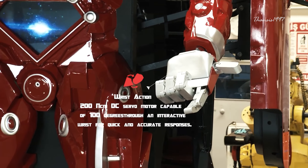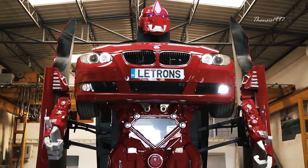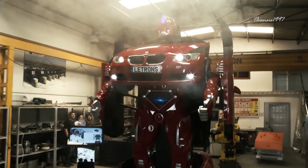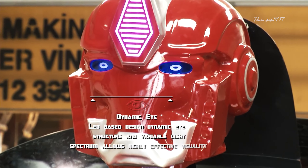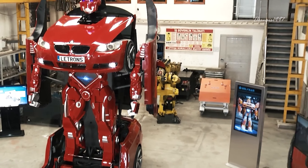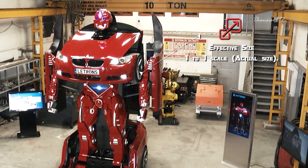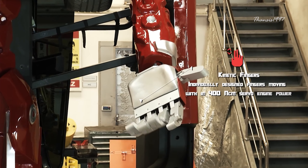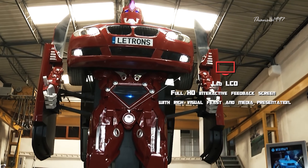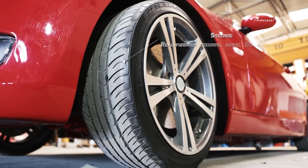It also features wrist action, adjustable lighting, and is enriched with the capability to speak. It has an inbuilt power system to control tremendous energy consumption and distribution, as well as fog that can be controlled interactively and a dynamic eye which allows highly effective visuality. If you're worried about accidentally bumping into something with your giant robot car, you shouldn't be — the Letrons has both front and rear security sensors, as well as the ability to be controlled via remote control.